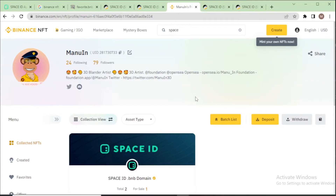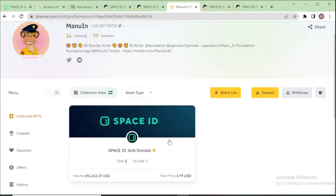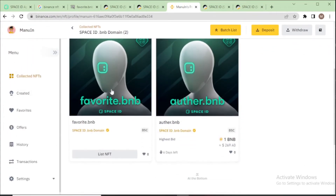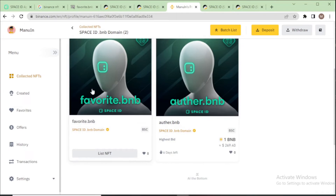After 15 minutes, my domain name shows in my profile. I go to my Space ID collection and I can see two domain names: first, author dot BNB, which is already listed for sale, and my favorite dot BNB. I will list favorite dot BNB for sale now — click list NFT.